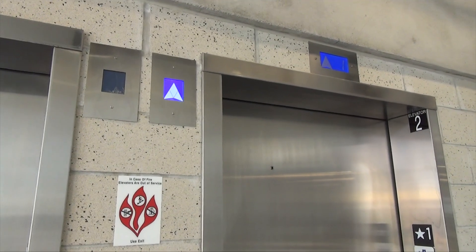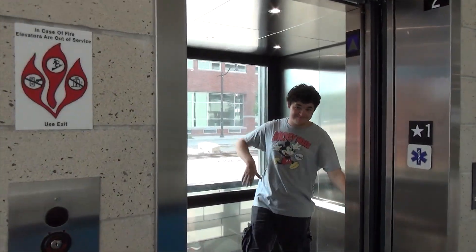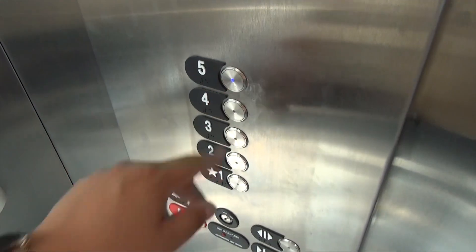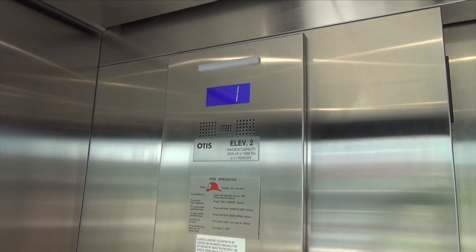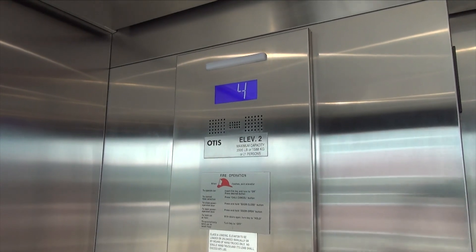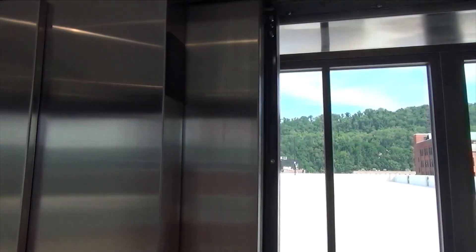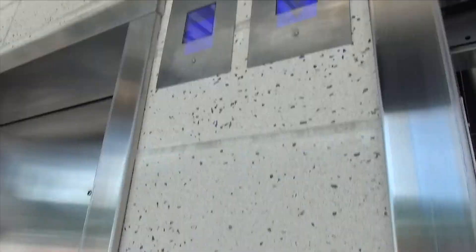Now we have this car — we'll take a ride on this elevator. It's hot — watch the numbers on this car. Fifth floor. Look at that, going down. It's got the new LCD displays and LCD lanterns too.